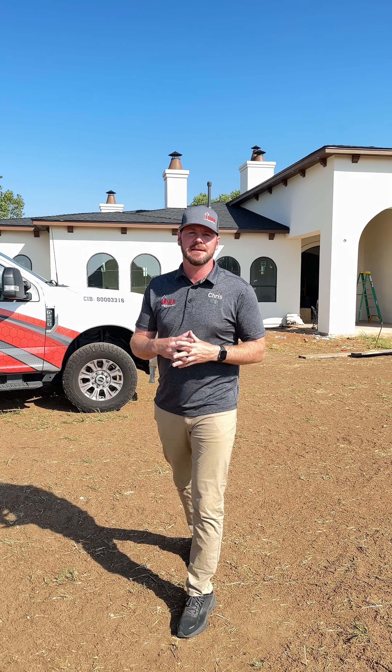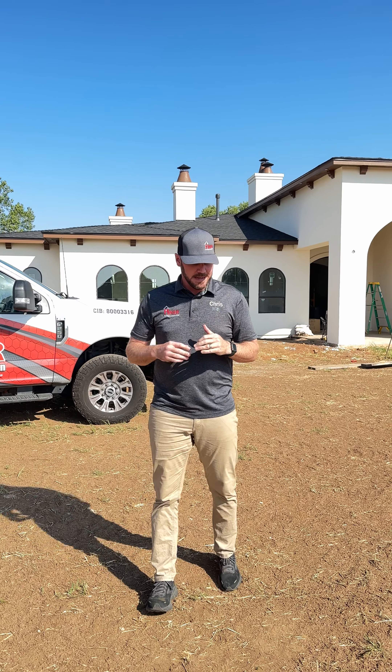Good morning everybody, Chris Heiner here, Heiner Roofing. Today we're here in Norman, our Goldsby area.